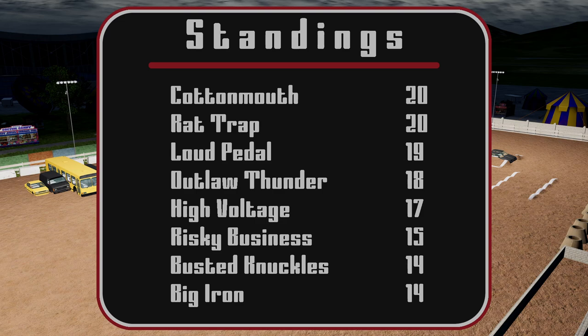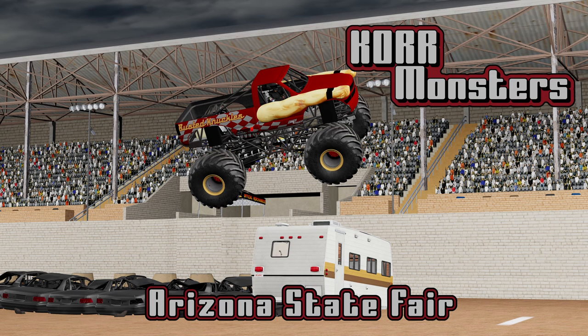Final standings: Cottonmouth and Rattrap tying for the win with a 20. Loud Pedal coming in with a 19. Outlaw Thunder coming in with an 18. High Voltage coming in with a 17. Risky Business with a 15. And rounding out the field, Busted Knuckles and Big Iron both with a 14. What a great show we had here tonight — had some good carnage, good racing, very nice truck control from multiple drivers. That's going to do it for us here today. We'll see you next week in New Orleans for the final event before our first finals coming up in Las Vegas. See you next week.